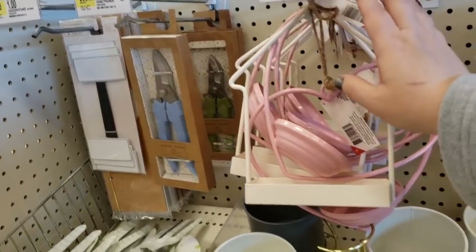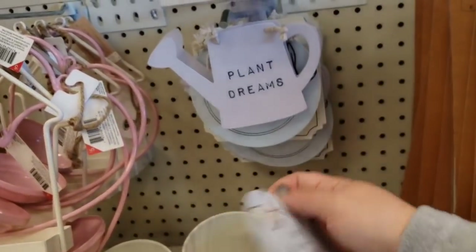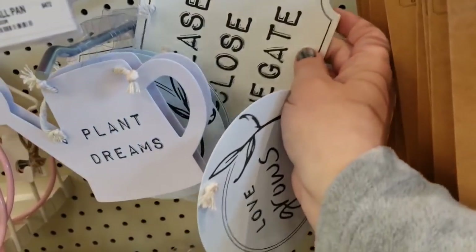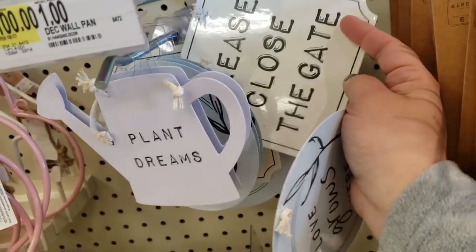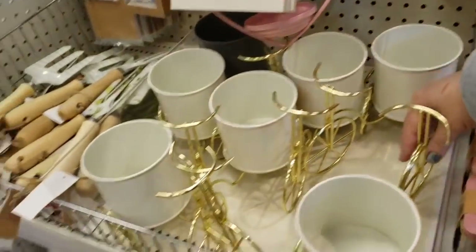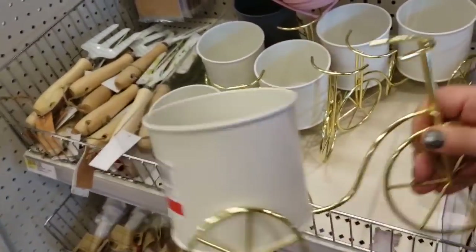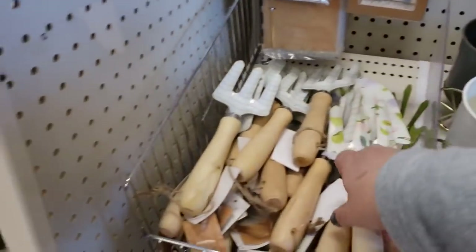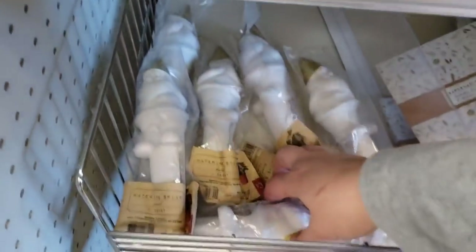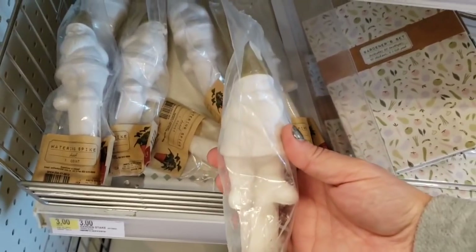These signs are only a dollar — 'Love Grows Here,' 'Plant Dreams,' and 'Please Close the Gates.' These cool ones are $3 and definitely going to be popular. They also have these little watering spikes with little gnome ones for $3.